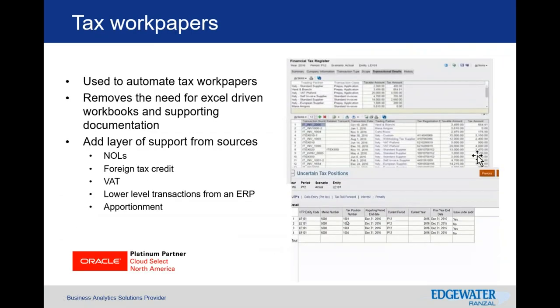Within the tax work papers, you're able to understand the details of what you're providing into your provision process — whether your NOLs, FTC, VAT, or anything at a detailed level that you're currently housing in an Excel model. You can build all of this into the application to house it in a single solution, drill back and understand where the data came from, and report off it to understand the complexity of those items within your full provision process.